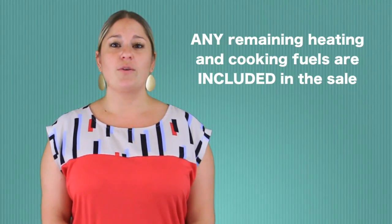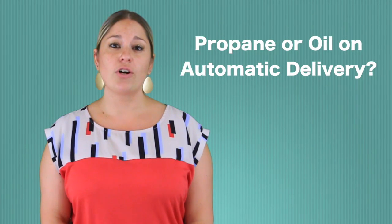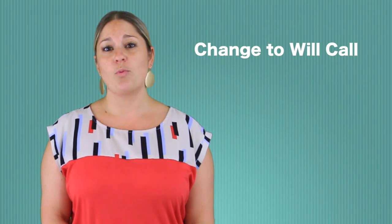Any remaining heating and cooking fuels that are stored on the property are included in the sale. If you currently have your propane or oil on automatic delivery, you want to change this to will call.